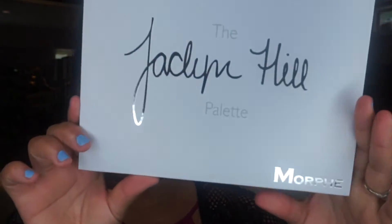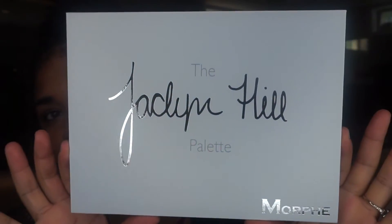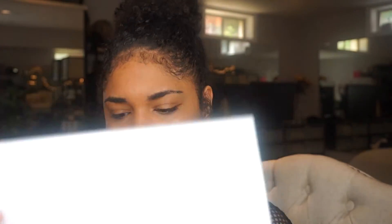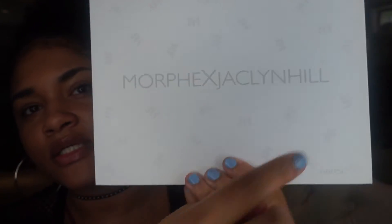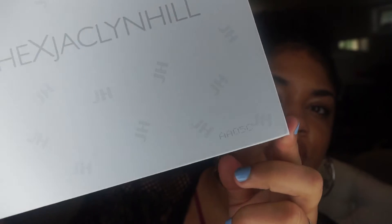It says 'XO Jaclyn' on the back. There are so many reviews I'm not going to read the whole thing. You take it out and it comes in this little plastic wrap. Then this is what the palette itself looks like — super pretty. On the back it says Morphe times Jaclyn Hill and it has little 'JH' all over it. It's a white, thick cardboard.